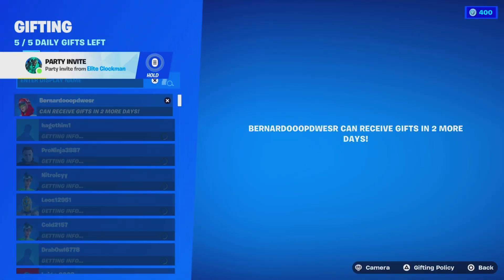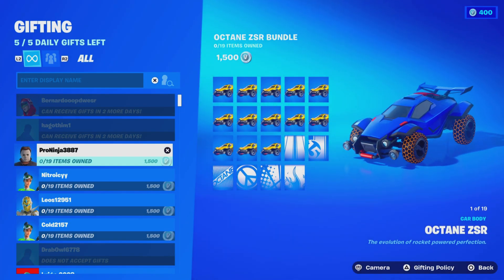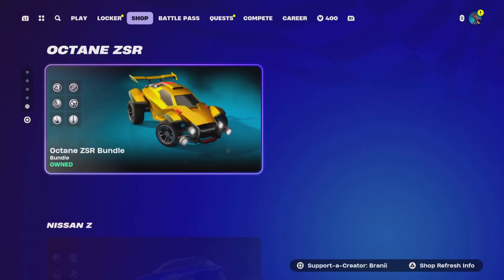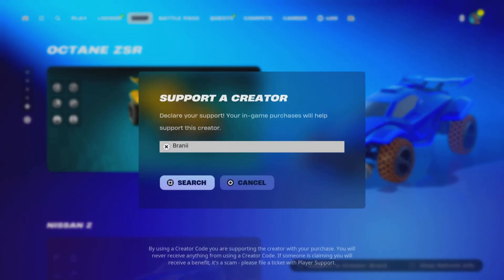Go check out the gifting spree video we uploaded over the weekend — we gave subscribers gifts and added new subscribers to our friends list, though you have to wait two days before gifting. If you want to support me, consider using support-a-creator code BRANNY with two I's. Thank you so much — GG.